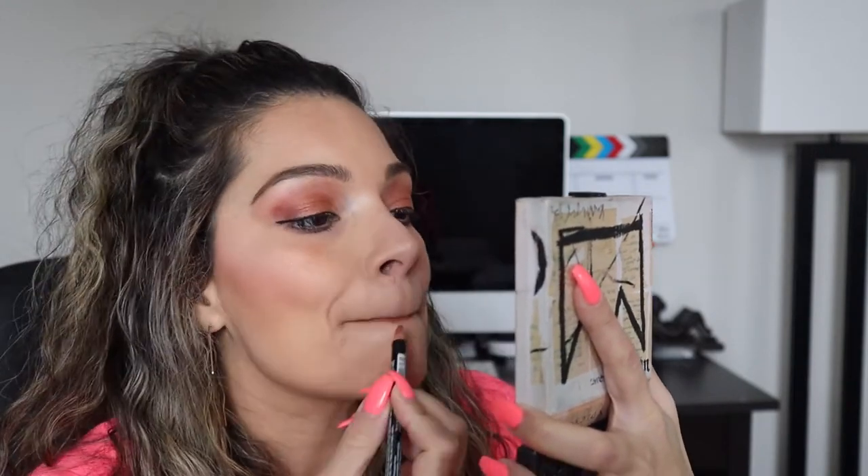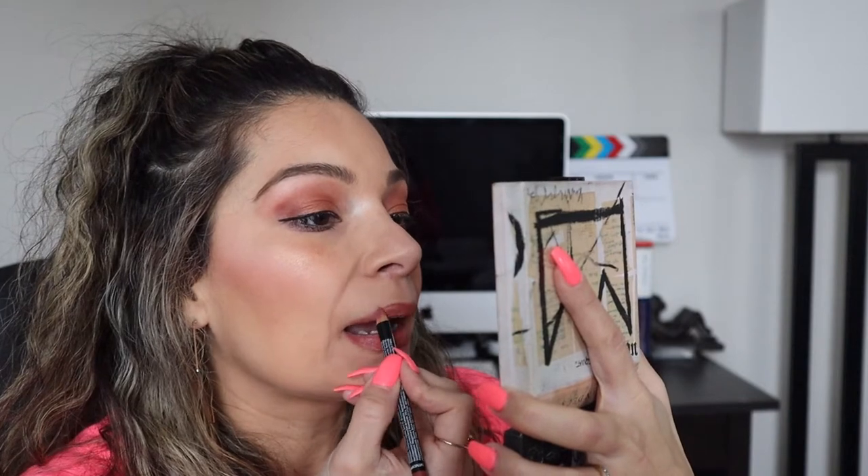For the lips I'm going to be using the NYX lip liner in the color Ever. And to finish up this look, I'm going to be using the Urban Decay All Nighter setting spray.